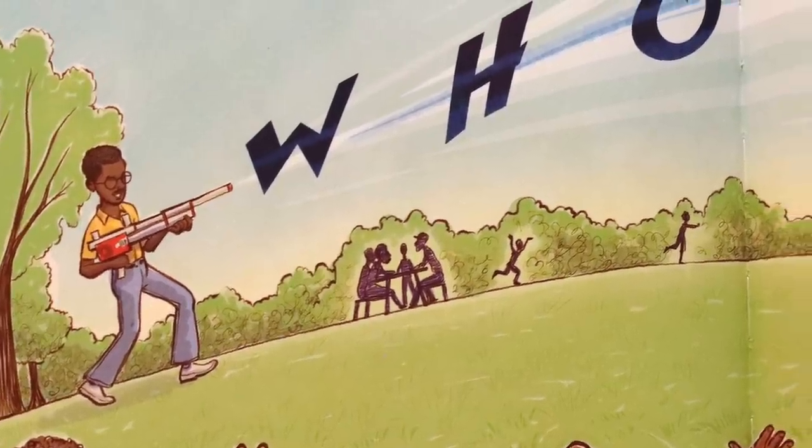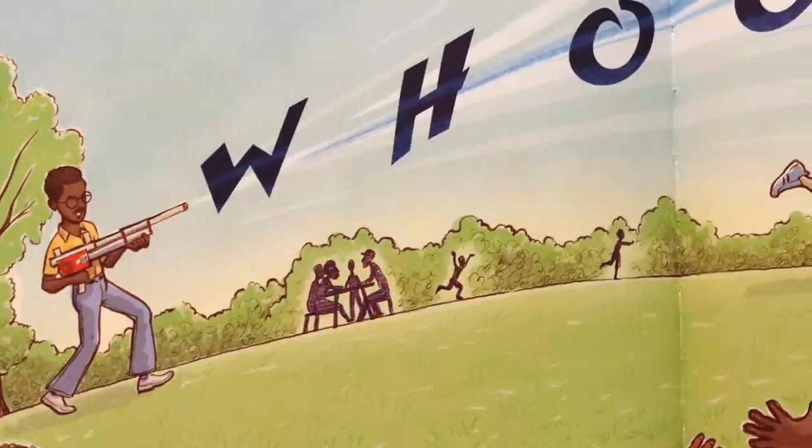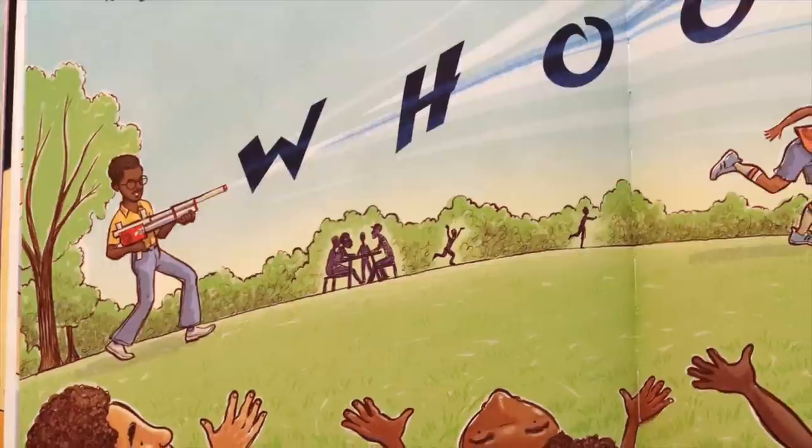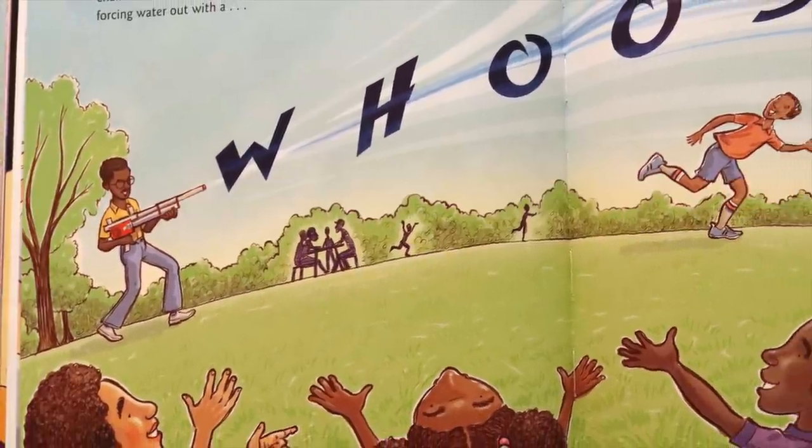Finally, Lonnie tested his strange-looking squirt gun at a picnic. 'Does it really work?' a man asked. 'Sure,' Lonnie said. 'Wanna see?' Lonnie worked the pump, which squeezed air into a chamber.